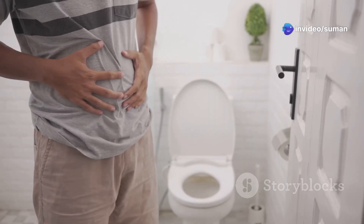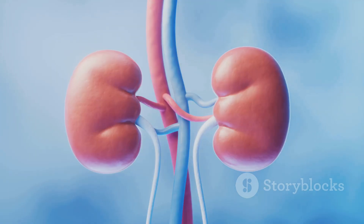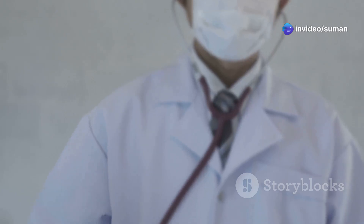Symptoms split into two tracks. Lower tract — bladder — means burning, urgency, frequency, and maybe cloudy or bloody pee. Upper tract — kidneys — brings flank pain, fever, chills, nausea, and tenderness over the back.